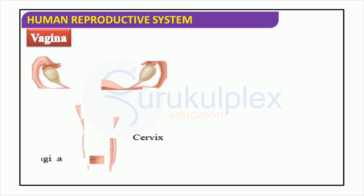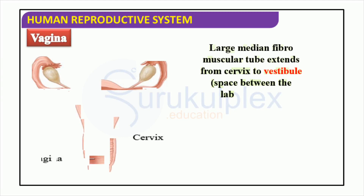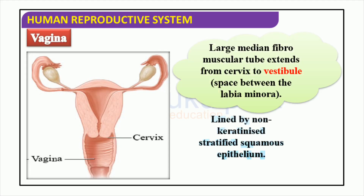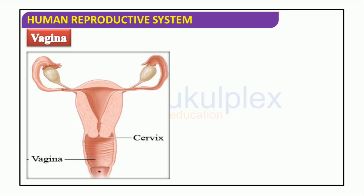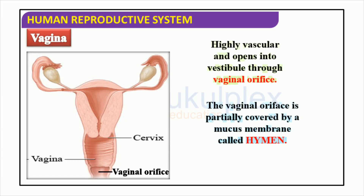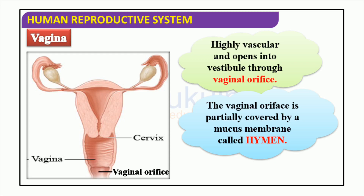The vagina is a large, median fibromuscular tube that runs from the cervix to the vestibule between the labia minora. It forms an important part of the female reproductive system and is lined with non-keratinized stratified squamous epithelium that helps safeguard the internal organs from external harm. The walls of the vagina are full of blood vessels and the opening to the vestibule is formed by the vaginal orifice. The hymen, a mucous membrane, partially conceals the vaginal orifice and is an indispensable part of the female reproductive system.